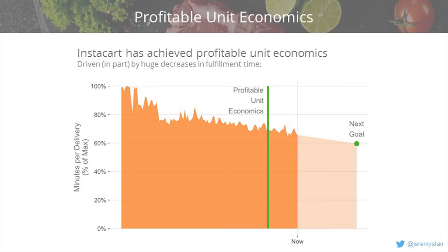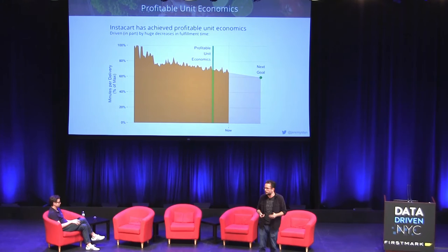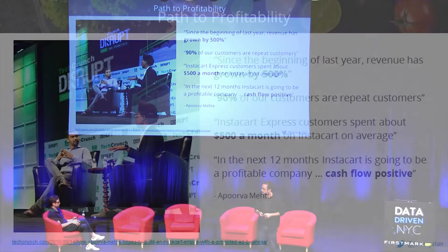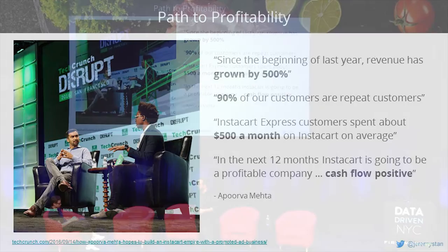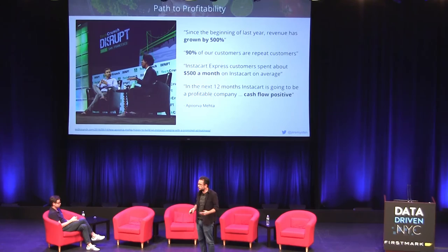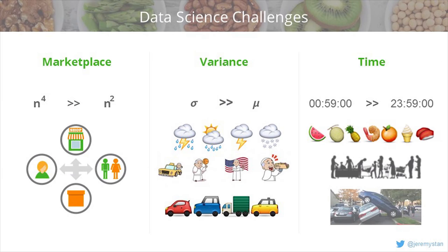We've achieved profitable unit economics — it happened in the summer. As a percentage of the total time it took us to do a delivery at the peak, we've significantly reduced delivery time and are continuing to set aggressive goals. Since the beginning of last year, we've grown revenue 500%. 90% of our customers are repeat customers, spending about $500 a month with us. In the next 12 months, we're going to be a profitable, cash flow positive company.